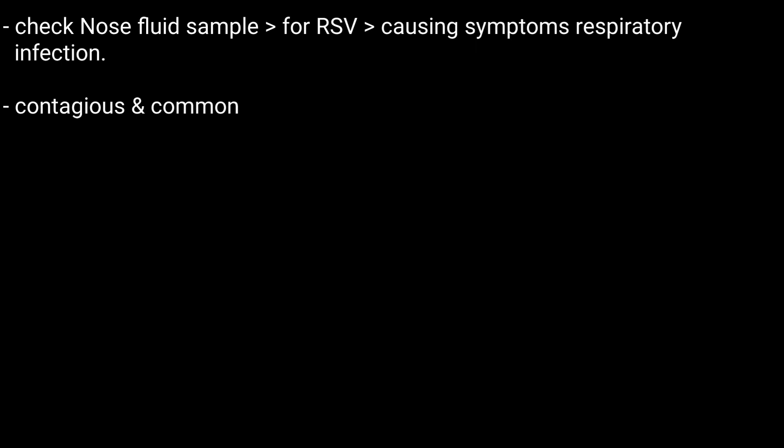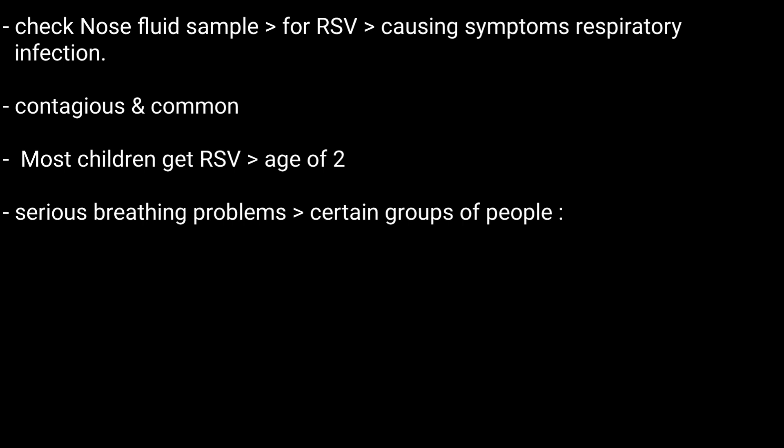RSV is very contagious and common. Most children get RSV by the age of 2. The virus may lead to serious breathing problems, especially in certain groups of people.